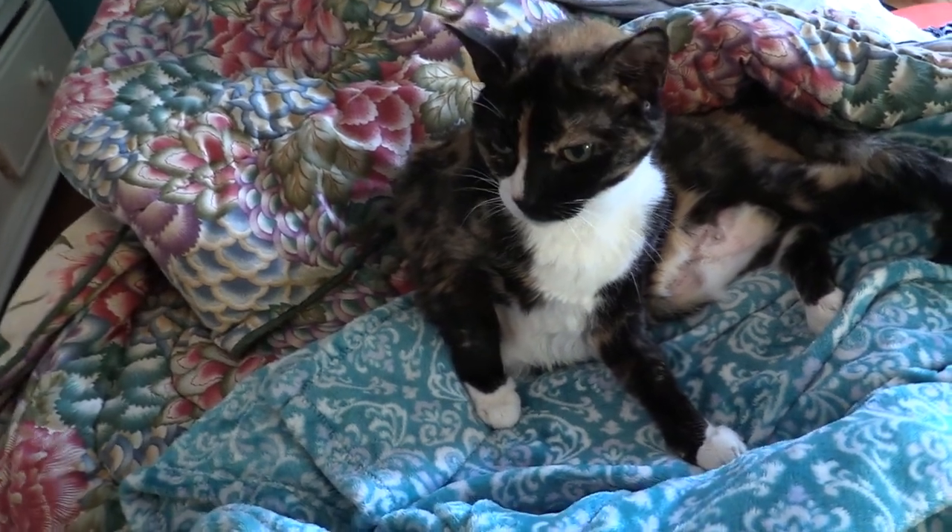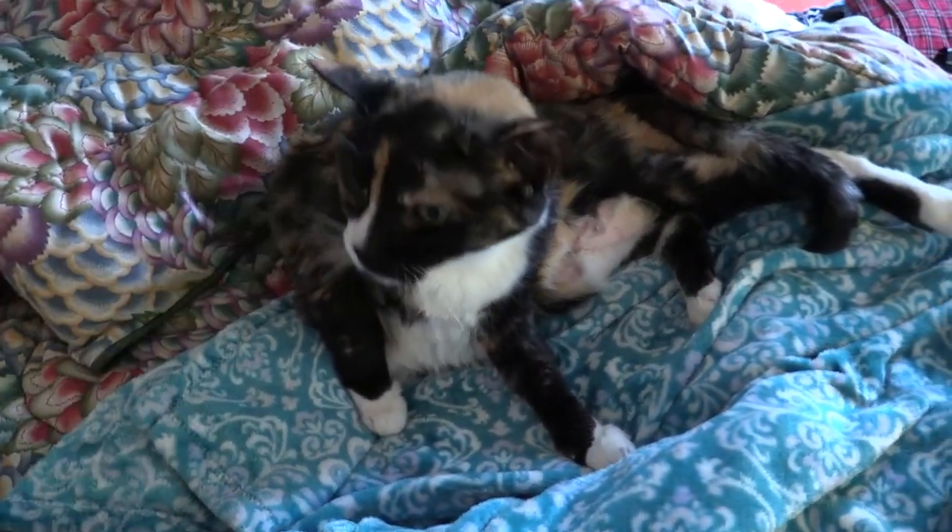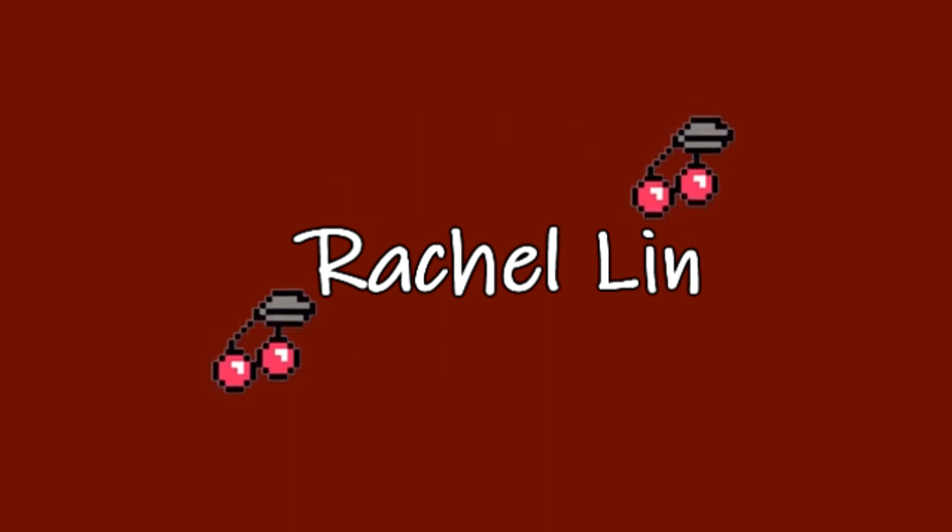And we have Cleo here! Hello! What is up everyone? It is Rachel. Welcome back to my channel.